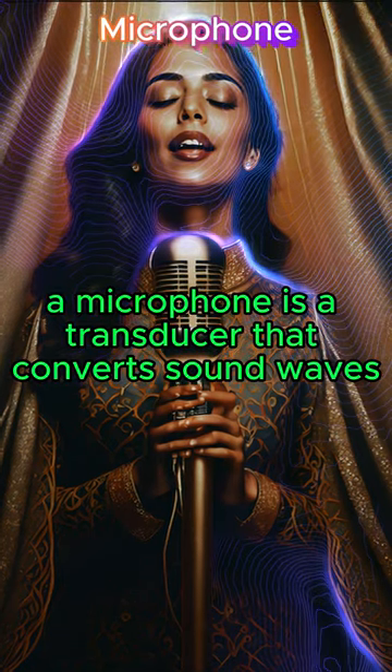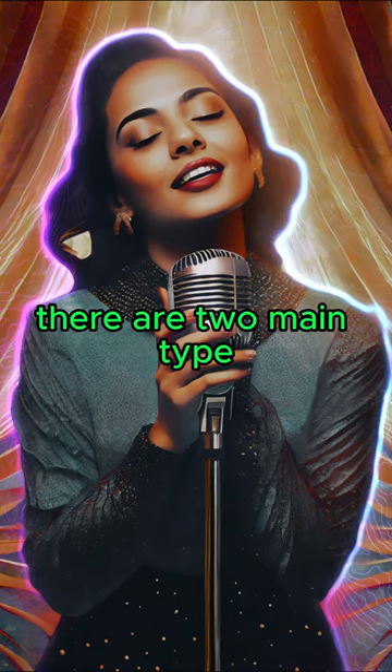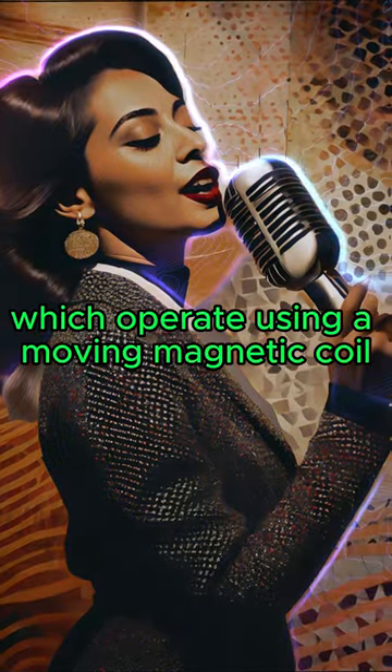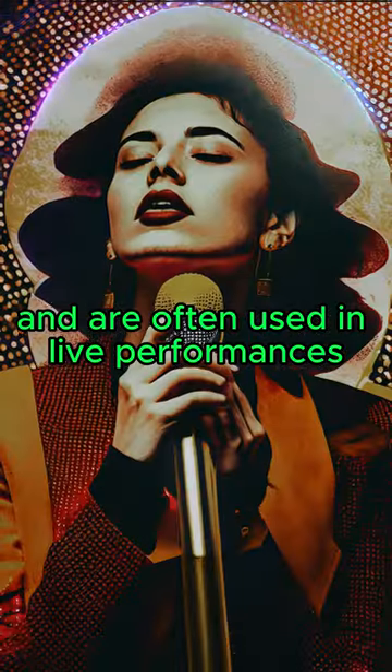A microphone is a transducer that converts sound waves into electrical signals. There are two main types: dynamic microphones, which operate using a moving magnetic coil and are often used in live performances,